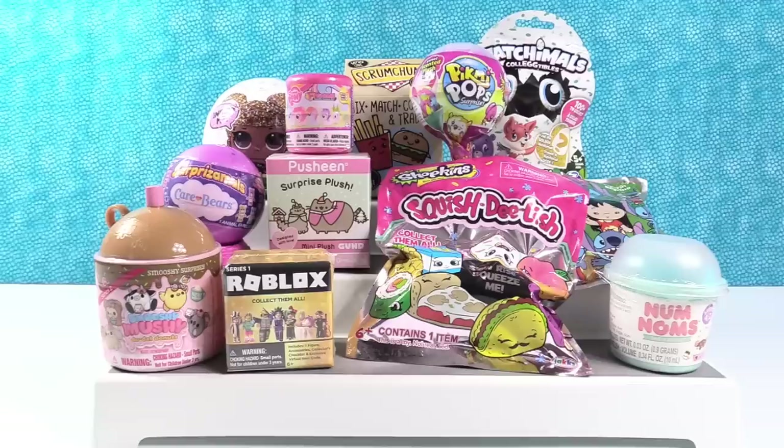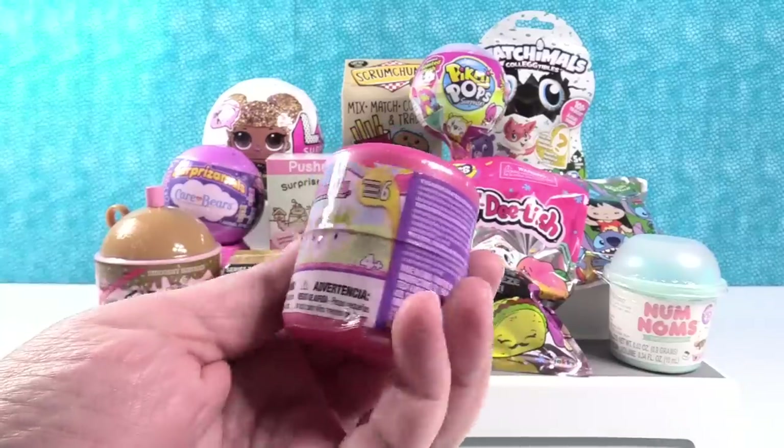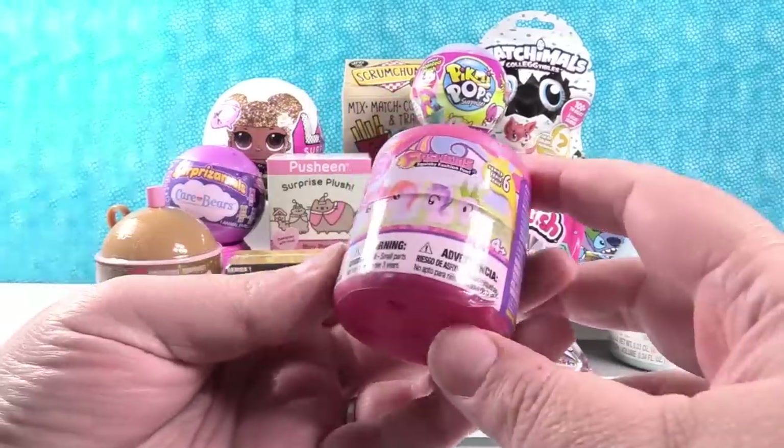I'm going to go first in today's video by opening my Little Pony Fashems. This is Series 6. We can get Spike and some other cool friends in here.